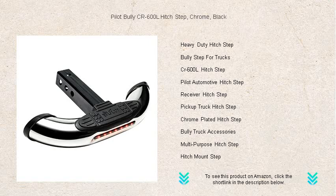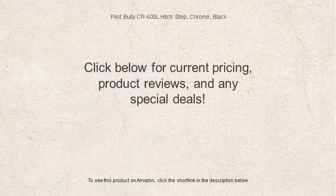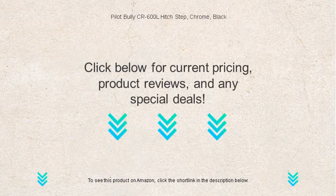Elevate your vehicle's versatility and aesthetics. Get your own Bully County Route 600L today and step up your game.